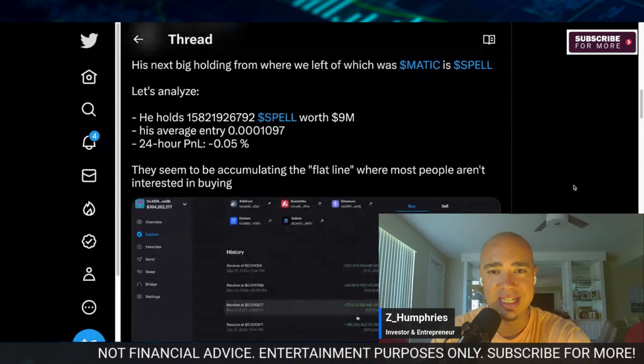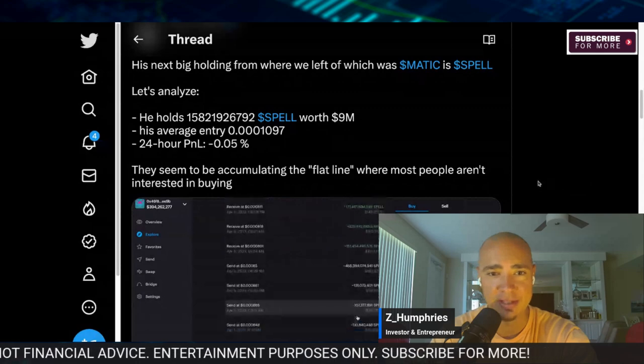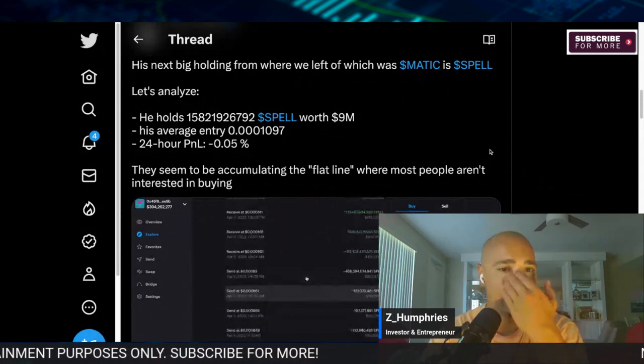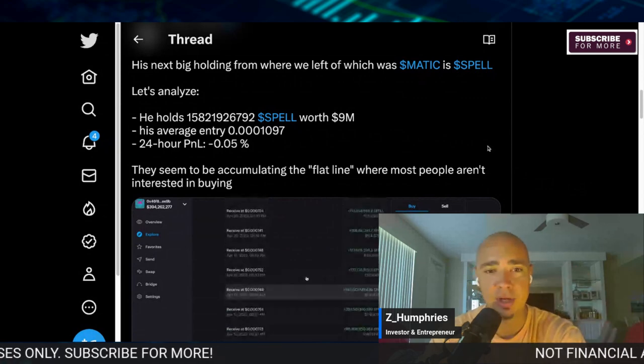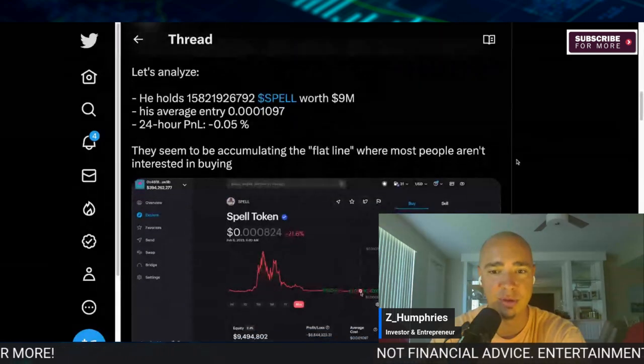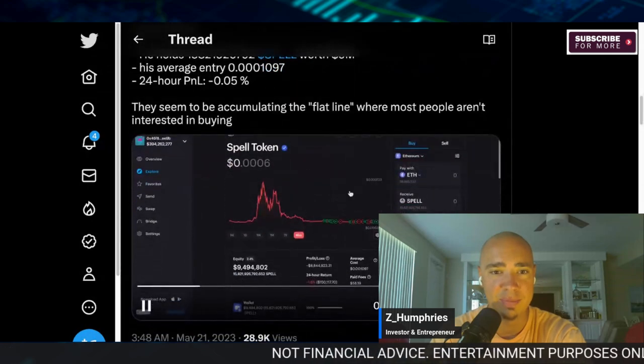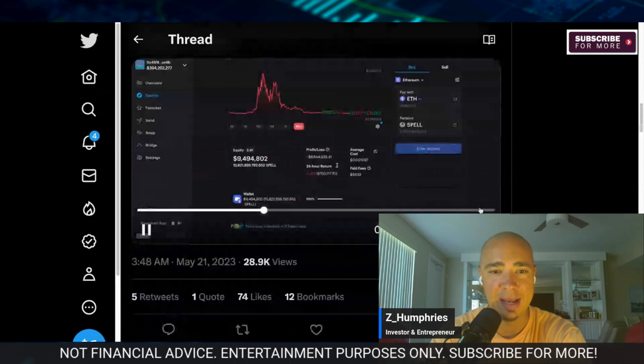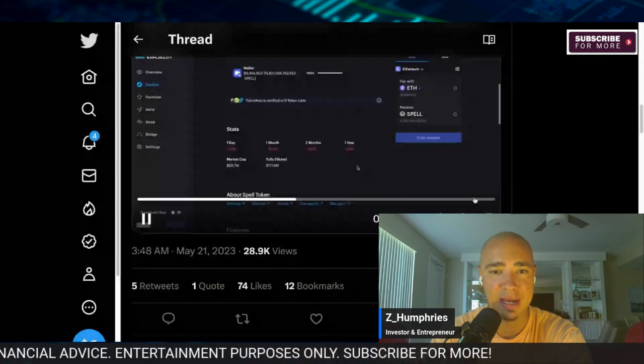His next big holding from where we left off — which was Matic — is Spell, the Spell token. He holds $9 million worth of Spell, while his average entry is $3.010. His 24-hour P&L is basically flat. They seem to be accumulating during the flat line where most people aren't paying attention.